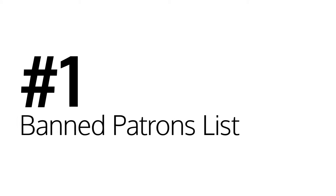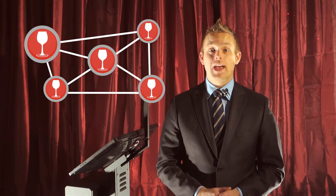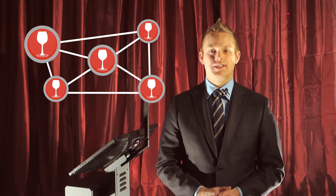Number one: the banned patrons list. When a patron causes trouble and gets ejected from a venue, the manager can ban the patron. A ban alert screen will display on the terminal if this patron tries to enter any venue in North America. If you place a patron on the banned patrons list, it is shared in real time with every ID scanning terminal in our system.